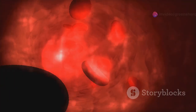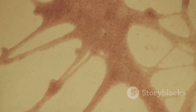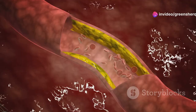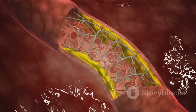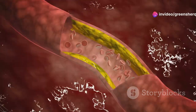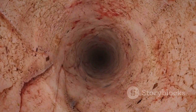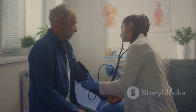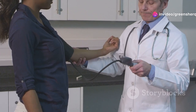Amlodipine acts like a road crew, widening blood vessels by expanding the pathways to allow blood to flow more easily and reduce pressure on the heart. It specifically targets calcium channels in the muscle cells of blood vessels. Calcium is essential for muscle contraction — when it enters muscle cells, they contract, narrowing the vessels and increasing blood pressure. By blocking calcium from entering these cells, amlodipine allows the muscles to relax, widening the vessels and allowing the heart to pump blood more efficiently.